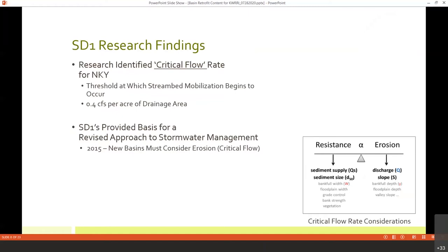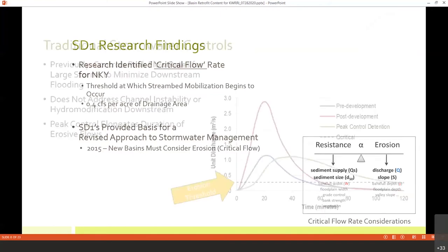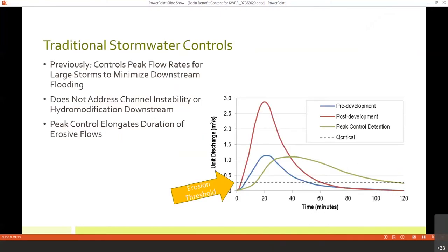SD-1, to their credit, took that information and revised their rules and regulations for stormwater management. As of 2015, any new detention basins must consider erosion as part of their design calculation and incorporate this concept of critical flow. But that begs the question of what about all those years of traditional stormwater management where we were putting in basins with the objective of controlling peak flows to minimize downstream flooding — that was the traditional philosophy.